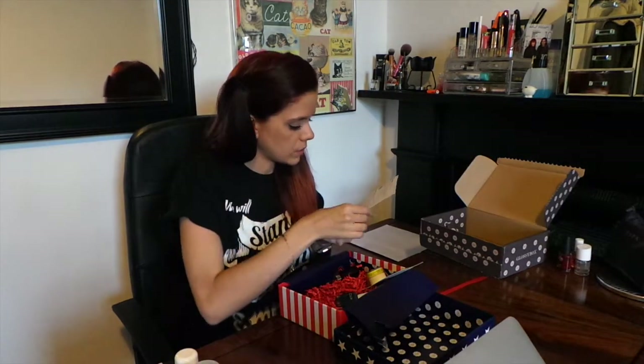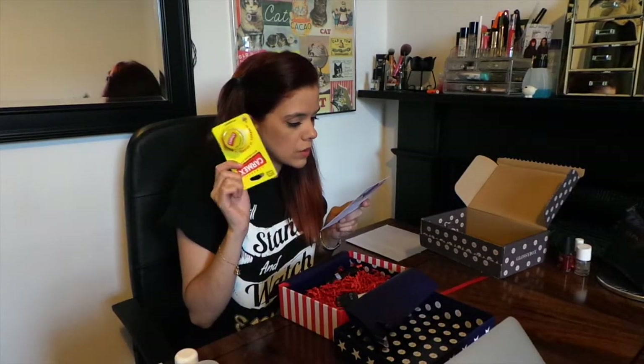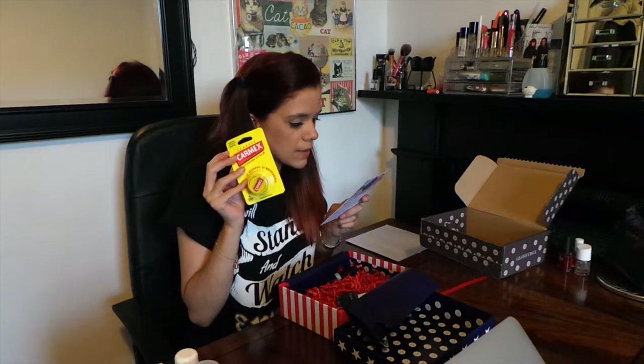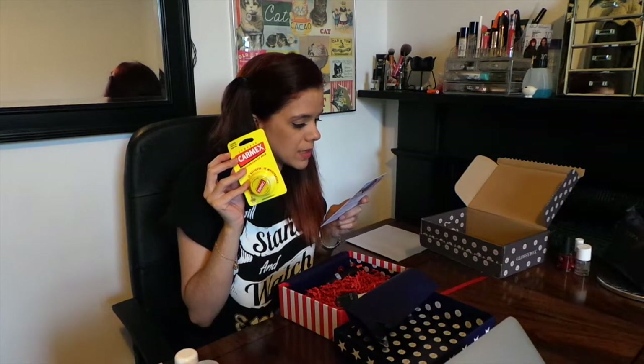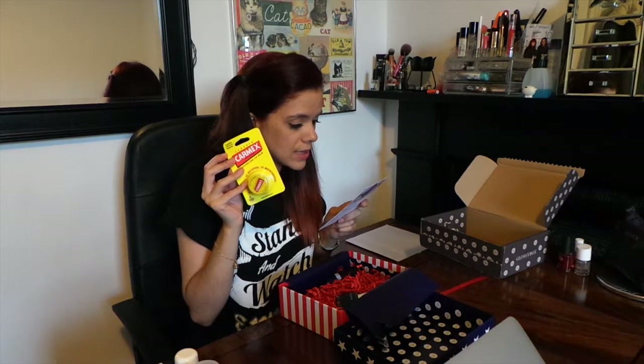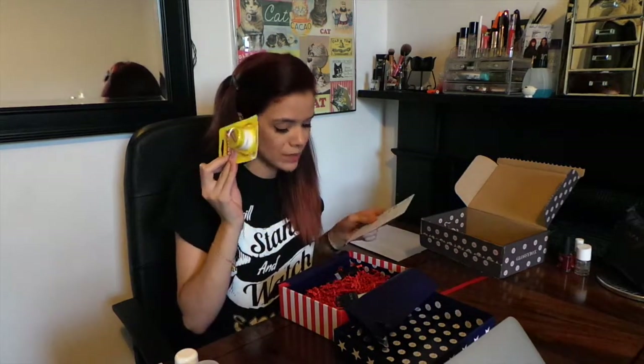Carmex Lip Balm — loved by celebrities and makeup artists all over the world, Carmex is the original lip balm and the only way to soothe dry chapped lips. With menthol, camphor, and beeswax, lips are nourished, conditioned, and protected from the elements all year round. You need this staple in your bag. Apply to lips with a clean finger — see, if you don't have a clean finger and your lips are really chapped, then it's a matter of life and death. And that's £2.69.